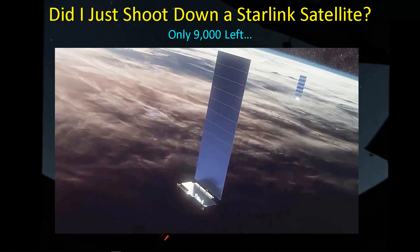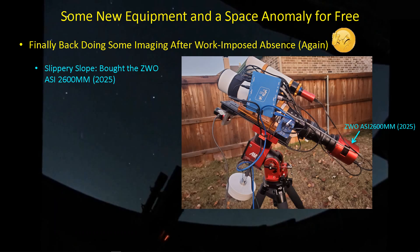Hey guys, welcome back. I've actually been outside doing some imaging after a long work-imposed break, and I think I might have shut down a Starlink satellite. I've been using the GT81.